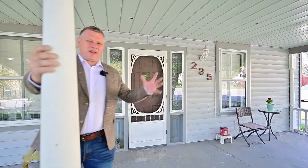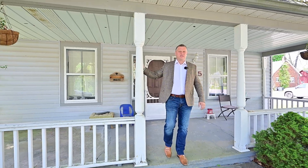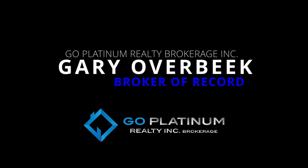What an awesome opportunity to be part of downtown Otterville. I'm Gary Overby, your broker of record at Gold Platinum Realty. If you want to find out more information about this home, contact anyone on my team at 519-619-8197, and we'd be happy to share the complete package with you. And remember, if you buy this home, I will buy yours.